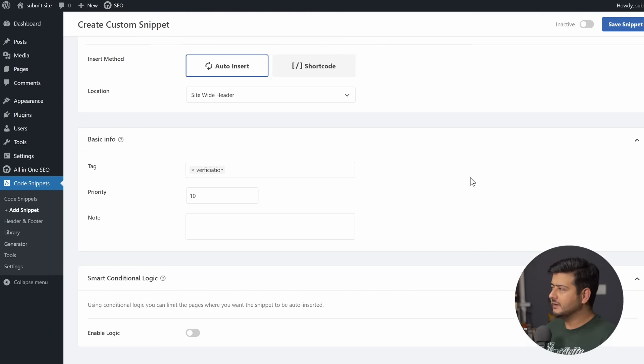Once the snippet is saved, enable it by clicking the activate option and this code snippet will be active on your website. Similarly, in a couple of hours — maybe 30 minutes, maybe an hour — Google will verify your ownership. Remember: use either the All-in-One SEO method or the WP Code snippet method, but don't use both at the same time. Once Google has verified ownership, it's time to submit your content to Google Search Console using your sitemap. A sitemap is like an index in a book — all your website's pages, posts, and blog posts are listed in a structured form.